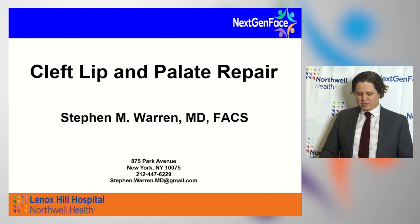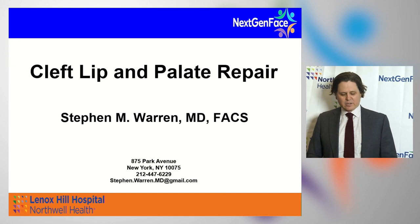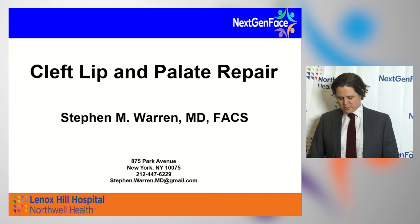Good morning, everyone. Thank you for inviting me to present at the conference today. I'll talk about cleft lip and palate repair.